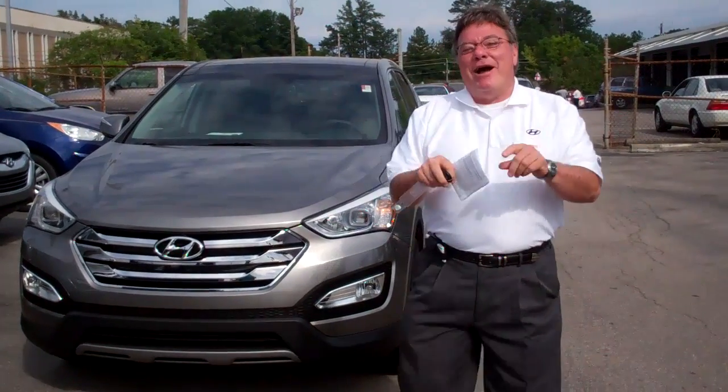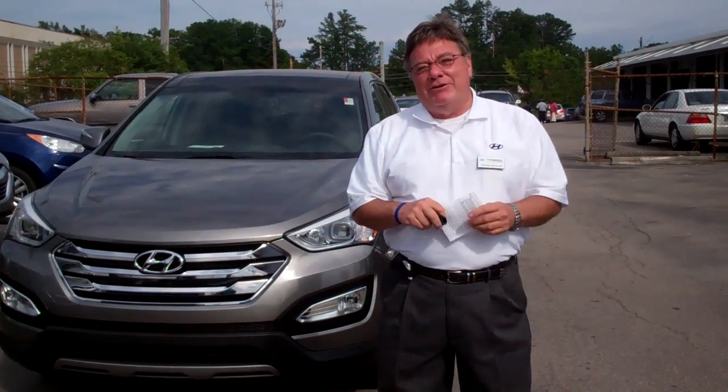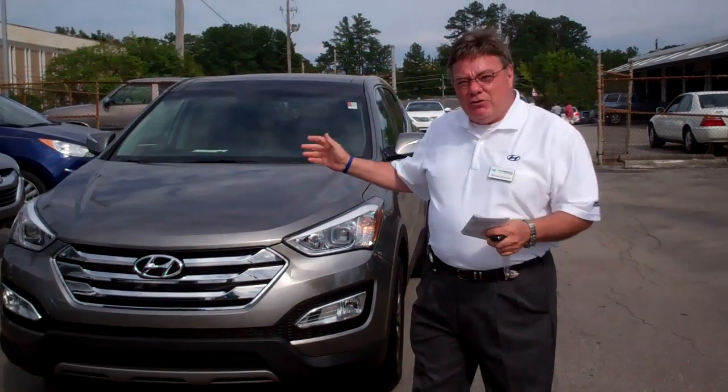Good afternoon, Sandra. Mike McGuire here at Tamron Hyundai. I want to thank you for your internet inquiry on the 2012 Santa Fe.